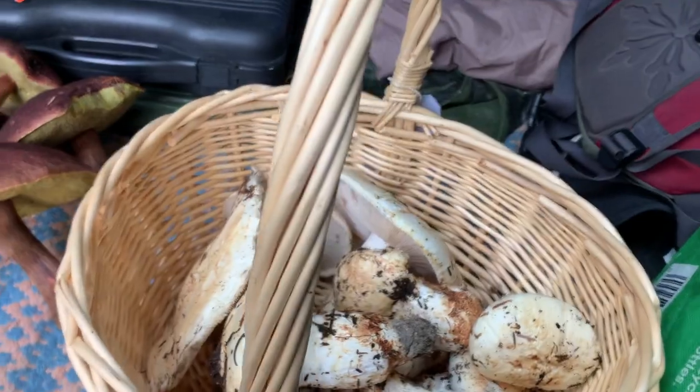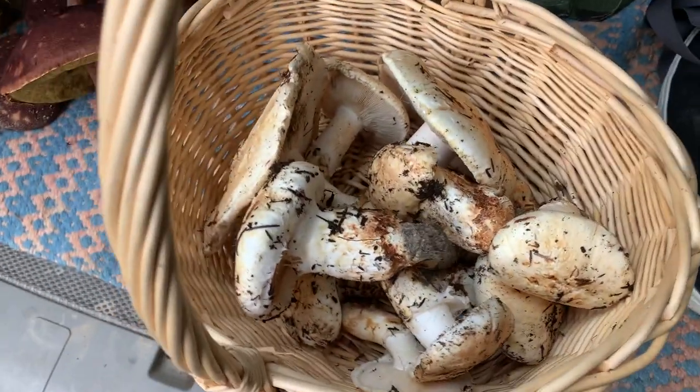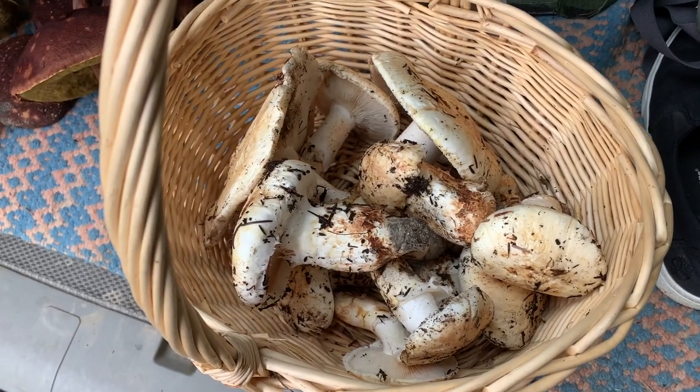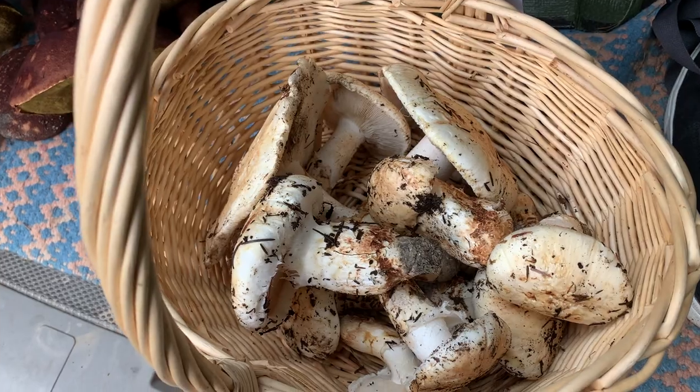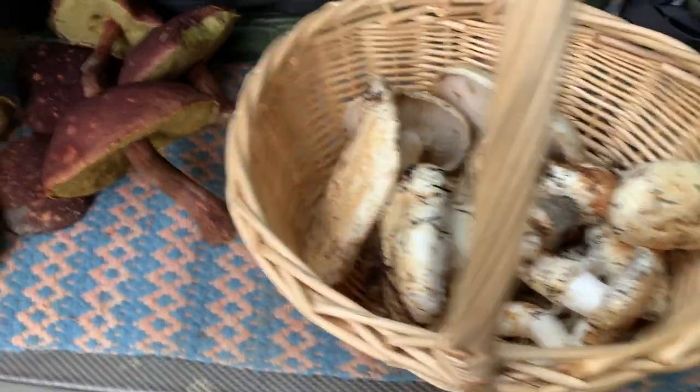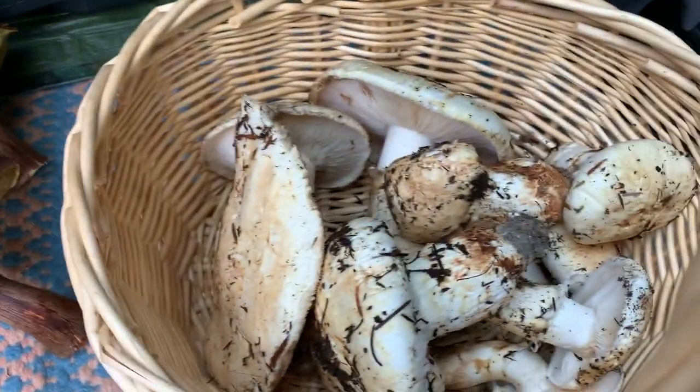We've been at it for just two hours now and as you can see we've done quite well. Those are all some beautiful matsutakes of different grades but they're all looking very good. We've got these guys too but this is what we're really after. We've had a good day so far - it's now time for a little lunch and then we'll get back at it.